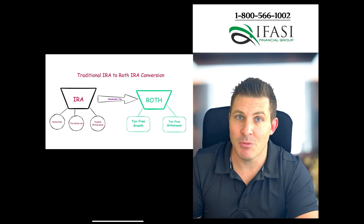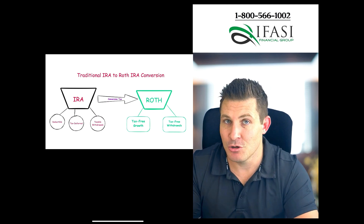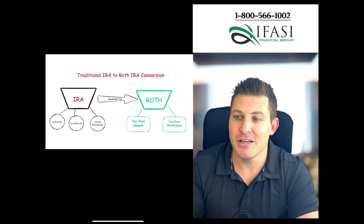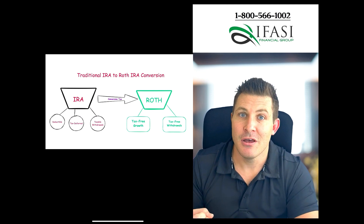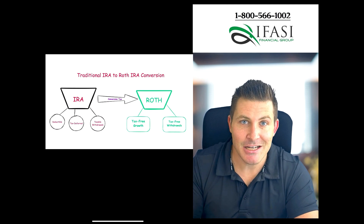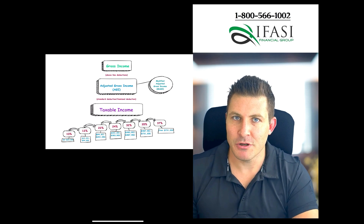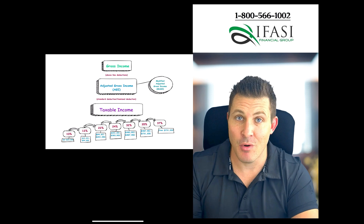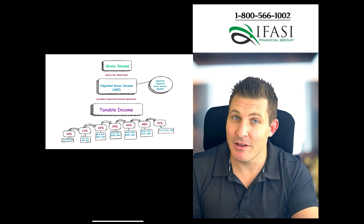There are income restrictions when somebody makes contributions to a Roth IRA, but there are no restrictions when converting a traditional IRA into a Roth IRA. You want to make sure to avoid the landmines and the most common mistakes. Understanding gross income versus adjusted gross income versus taxable income — and how that translates to different tax rates available — is one of the most important things to understand, because it doesn't just apply to Roth conversions; it helps you understand how marginal tax rates and taxes in general work.